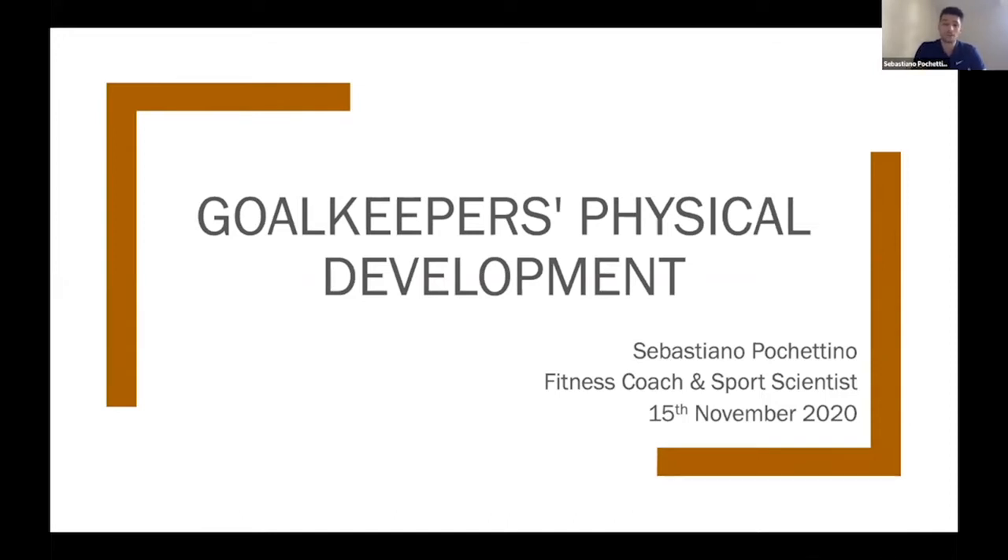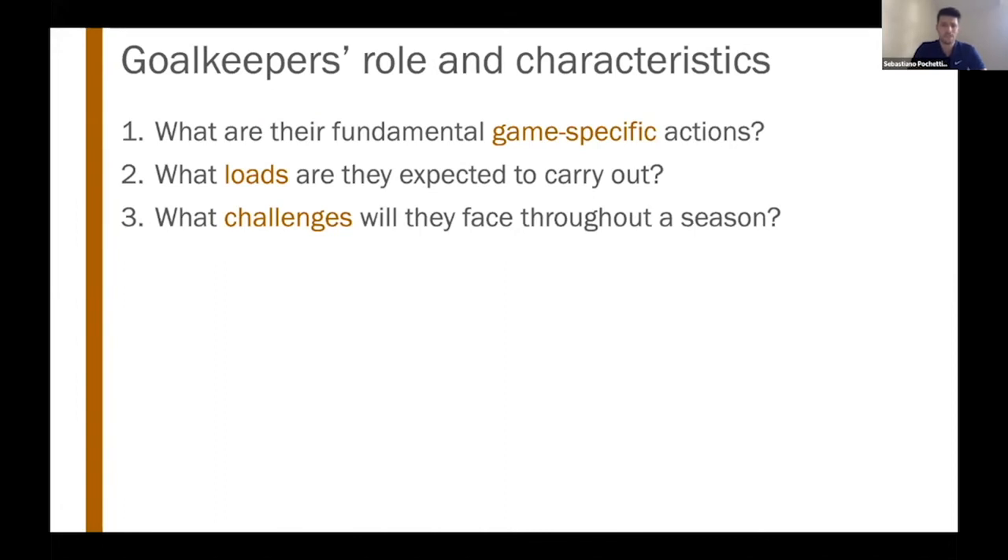Today we're going to be looking at what concepts or aspects of this physical development program link up to the performance of the dives for the goalkeepers. It's fundamental to ask a few questions before looking at the dives. The first is to define the fundamental game-specific actions of a goalkeeper. Regardless of style of play or tactics, goalkeepers need to stop goal-scoring opportunities, utilizing dives to reach balls that go into the corners of the goal.